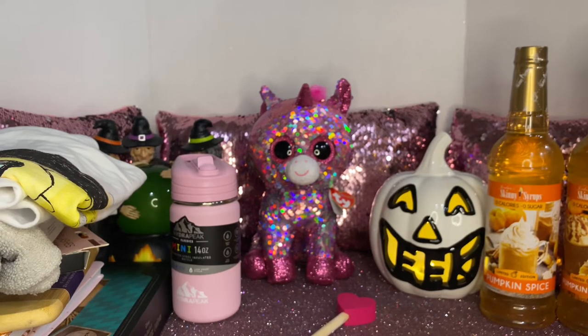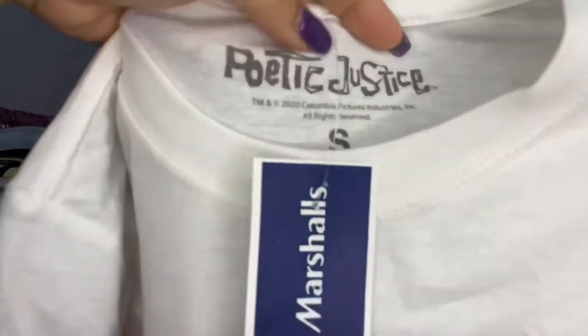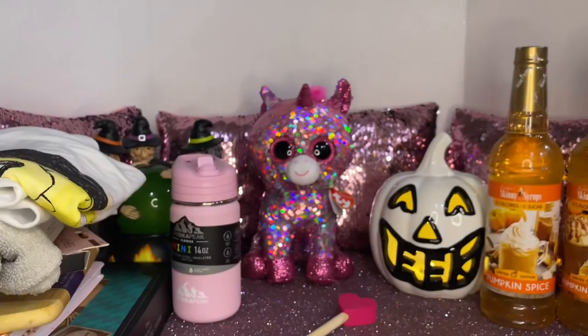I'm a fan of Tupac — I've loved him since he started. I picked this one up from the Poetic Justice collection and this one was $7.99. All these t-shirts I'll be taking with me to Puerto Rico.